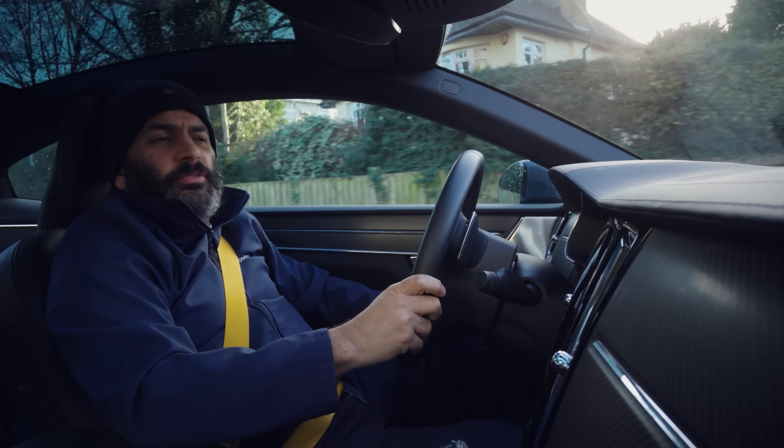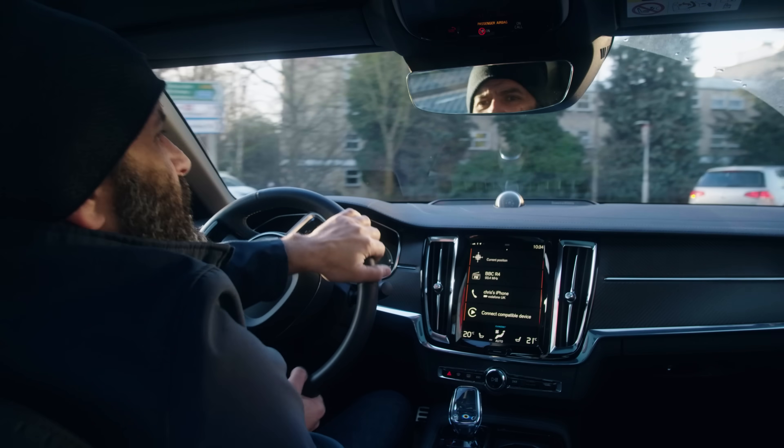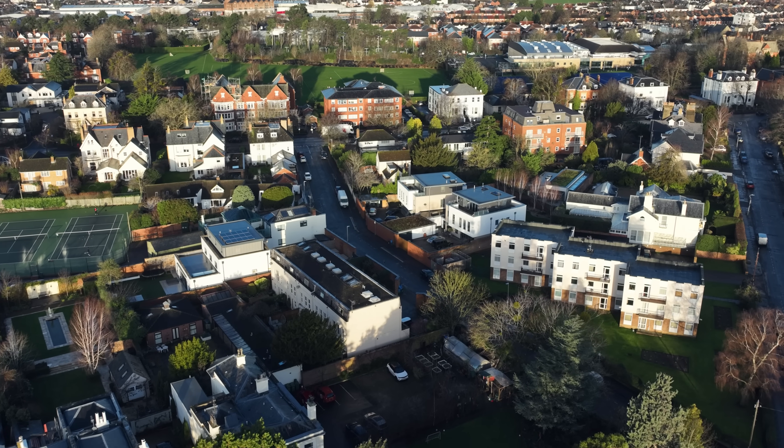We'll emerge from town in a minute, but before we go onto the open road, let's have a look around the vehicle so I can show you a few more of its tricks and quirks.